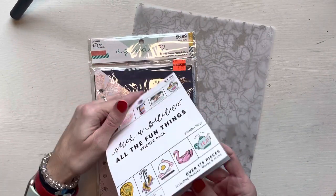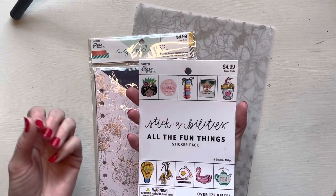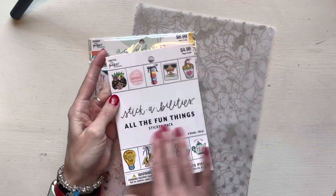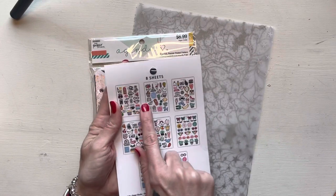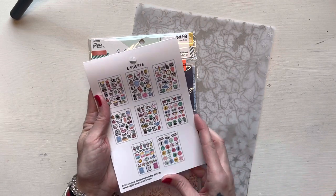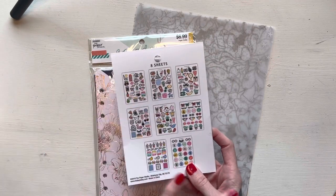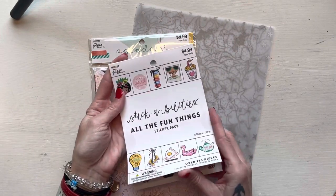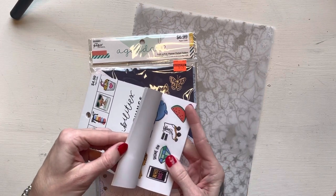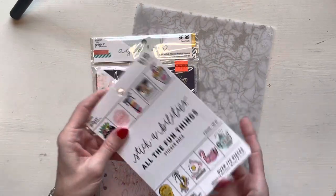I needed a new sticker pack for my moody stickers that I use in my monthly and my planner. These were 40% off, so I was like I can't beat that. It's got all the fun things — eyelashes, sunglasses, cherries, sushi, and all that little stuff. It's super fun. I've had two different packs like this before and I think this will be awesome. There are little plants — I wish I was a plant lady, but I'm very adept at killing all plants, unfortunately.